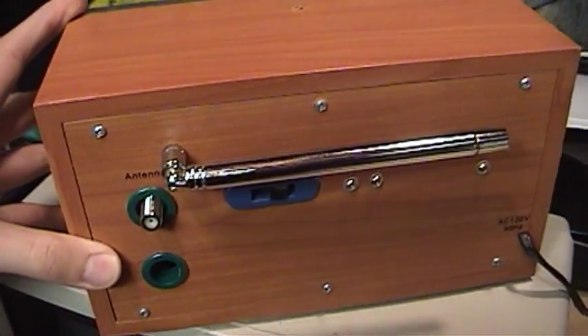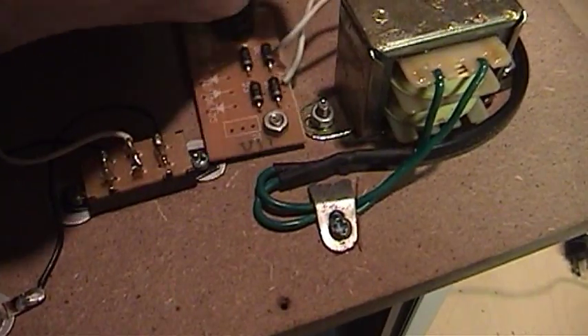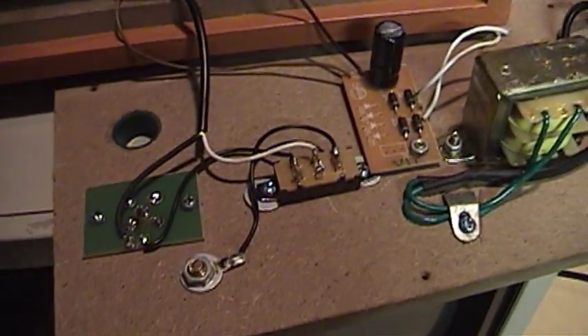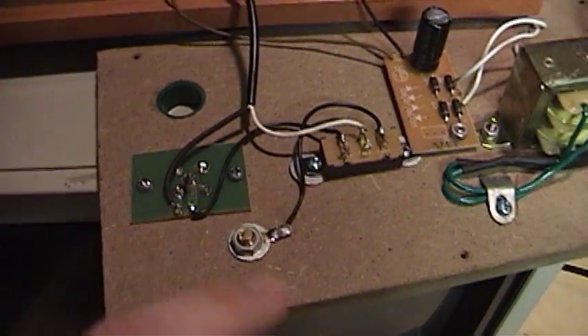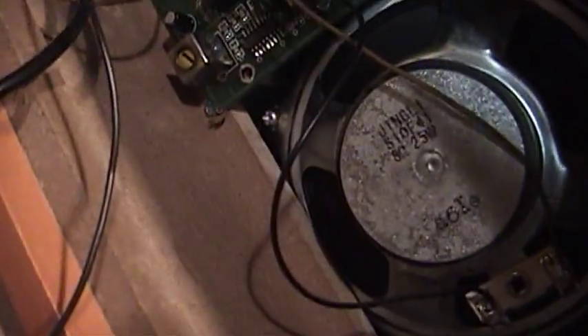Now let's take a look inside. Here's the very basic power supply. This board just sort of swings around loosely, so not very good construction. Here's the switch for internal or external antenna and the jack for external antenna. This is where the internal antenna connects. There's a speaker — 8 ohms, 2.5 watts — and then there's the circuit board.